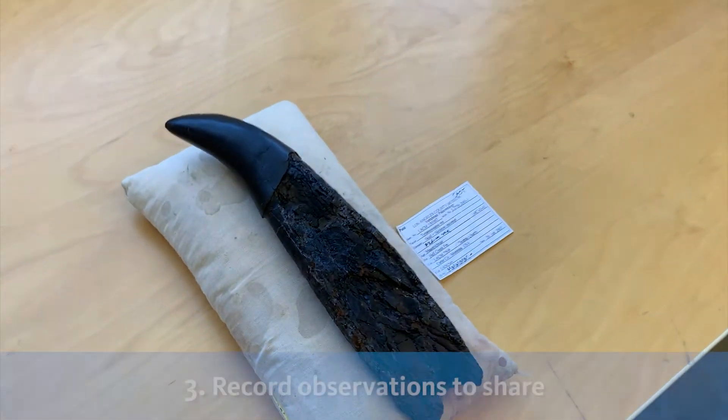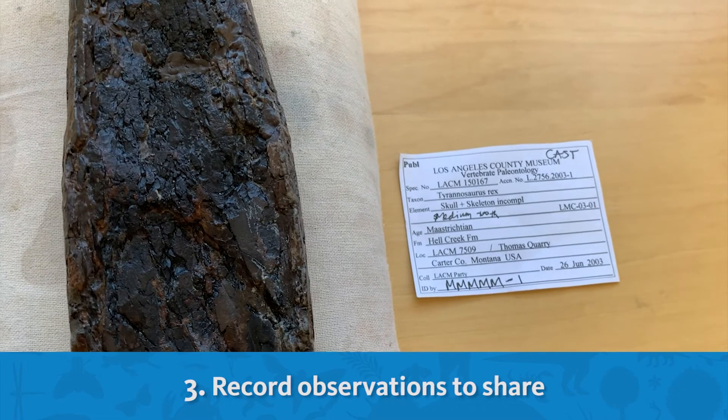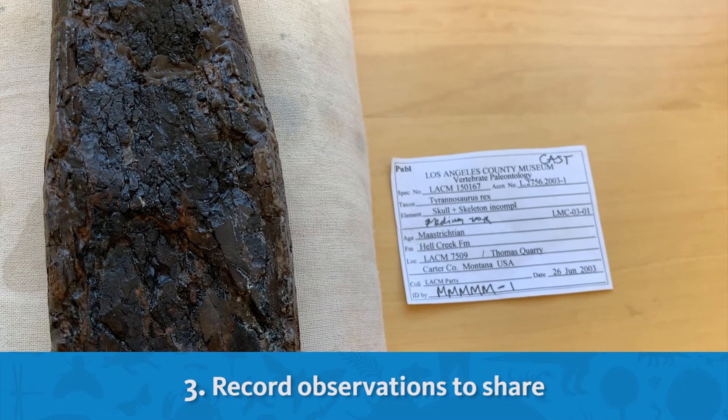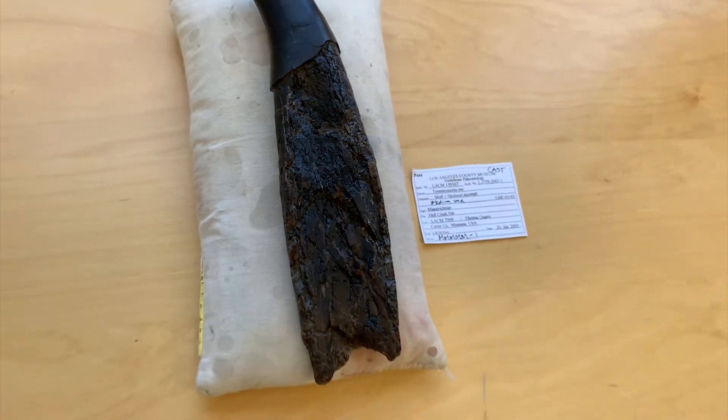Next, I record my observations to share with other scientists. It's important to write down and collect information so that other scientists can compare it with their own observations and see if they agree.